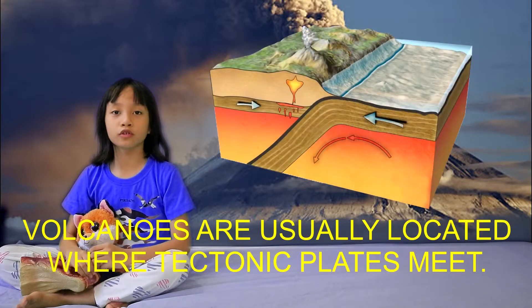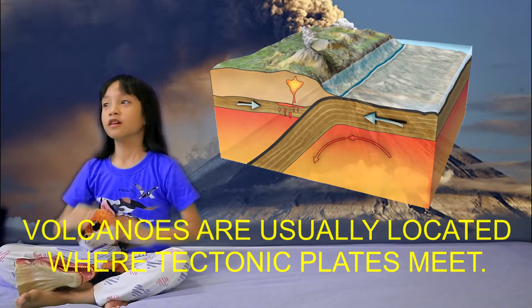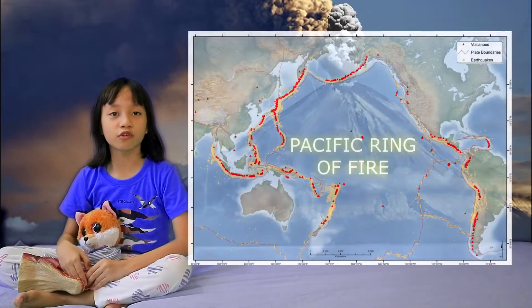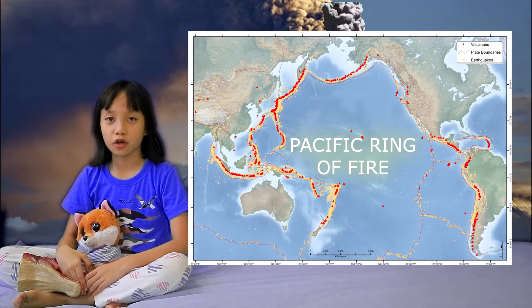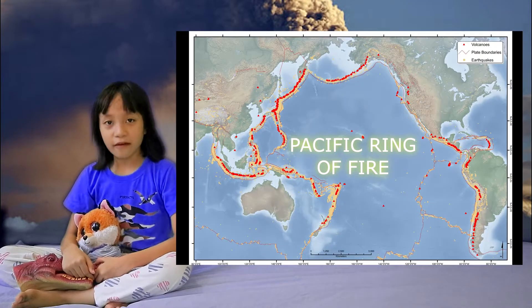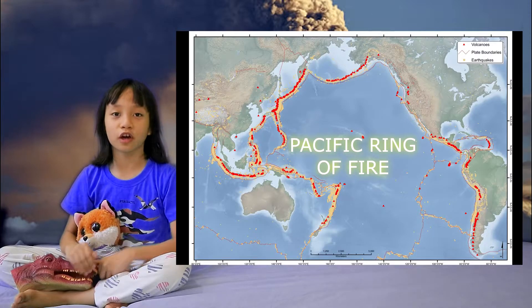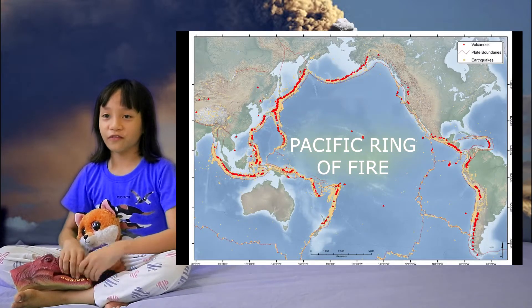Volcanoes are usually located where tectonic plates meet. This is especially true for the Pacific Ring of Fire, an area around the Pacific Ocean where over 75% of all the volcanoes on Earth are found.